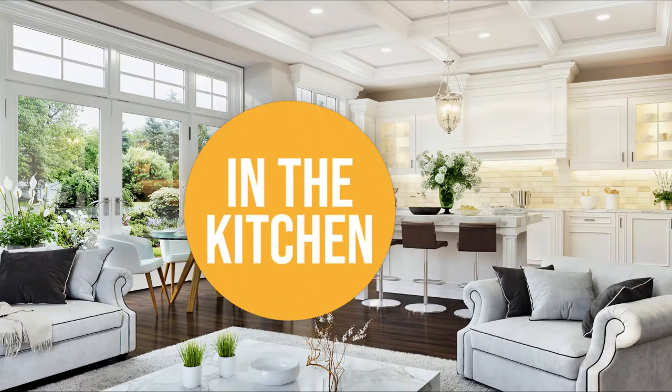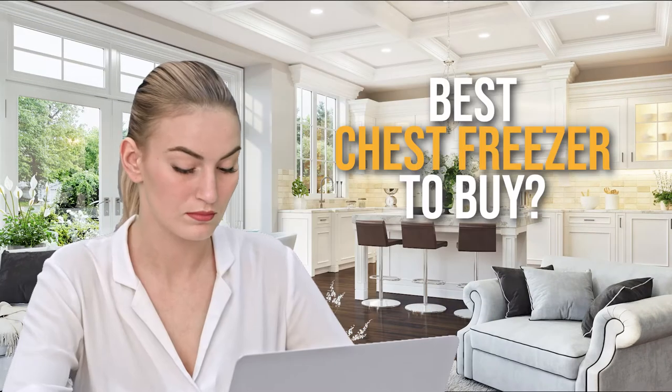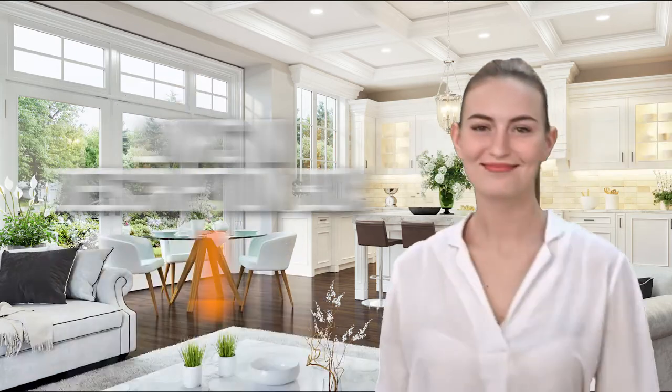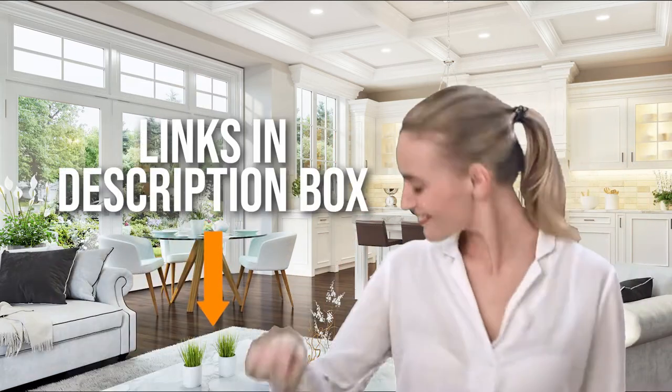Welcome back kitchen enthusiasts! We're in the kitchen and we're here to help you decide which chest freezers to buy today. As always, don't worry about taking any notes — all the links for the products mentioned are in the description below.